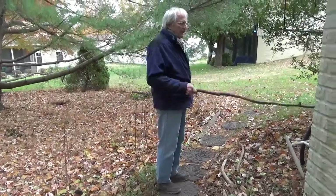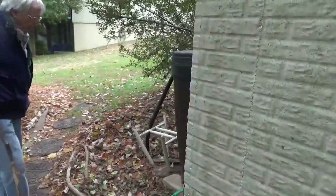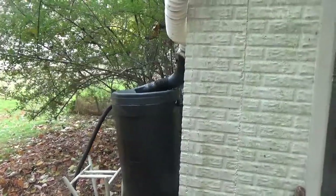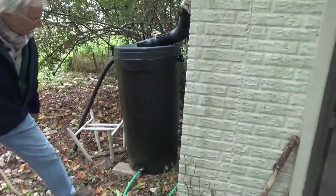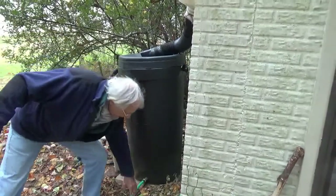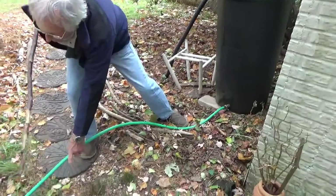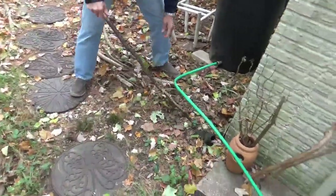We have our rain barrel here. It's not quite full, but we had some rain, so when it dries out a little bit, we'll just peel this out of here and drain the water over into the plant bed there.